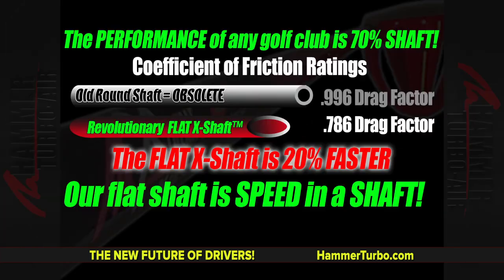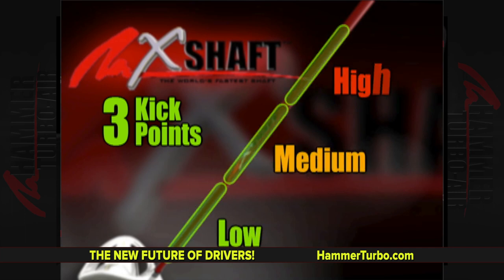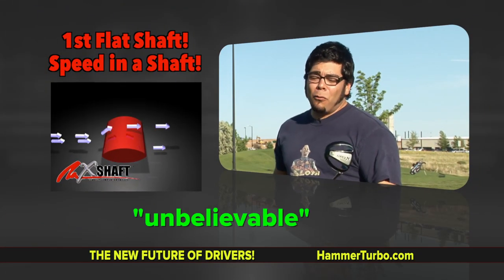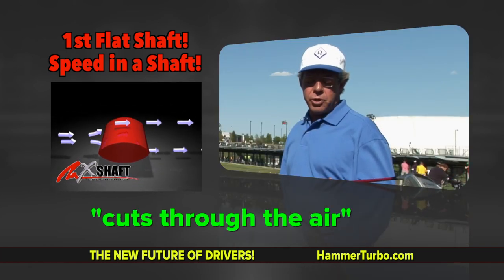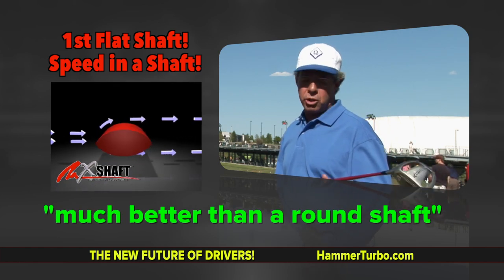It has smart sense technology — it actually senses your speed and kicks low, medium, or high based on your swing speed. One flat shaft fits everyone's flex needs. The shaft is all flat — it cuts right through the air straight to the ball. It's unbelievable. I like this X shaft for two reasons: it seems to cut through the air a lot better, and the torque is much better than a normal round shaft.